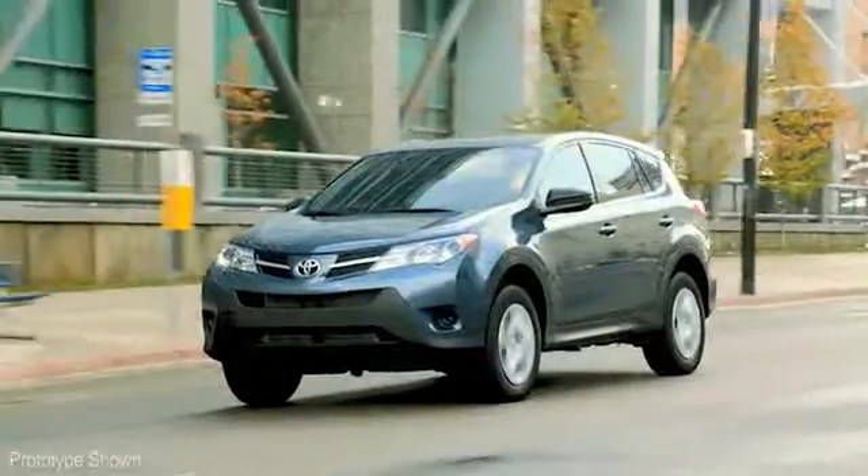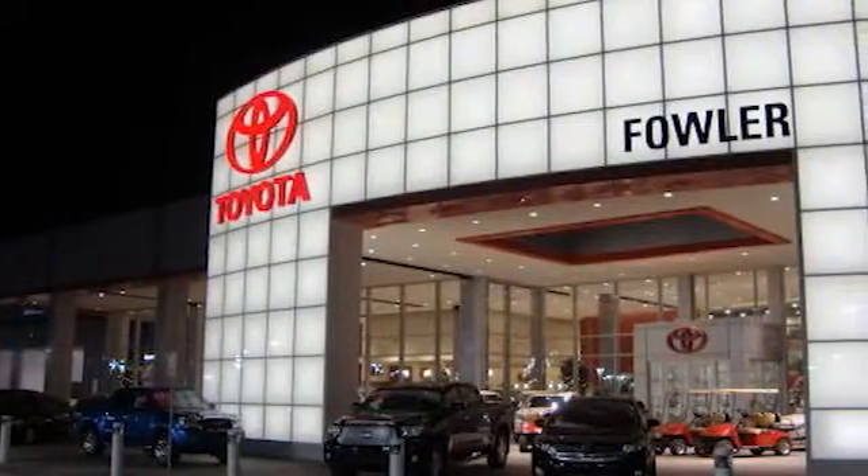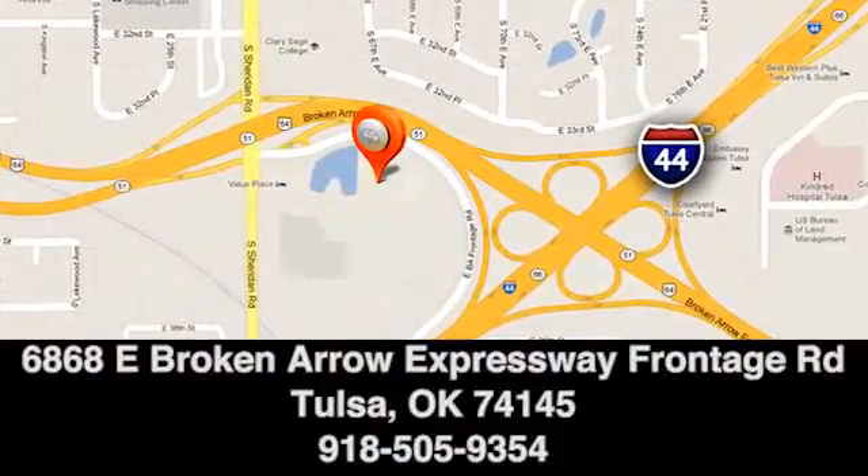Great deals, great service, and great people — that's what makes Fowler Toyota of Tulsa a great choice. We're conveniently located at 6868 East Broken Arrow Expressway Frontage Road in Tulsa, Oklahoma.